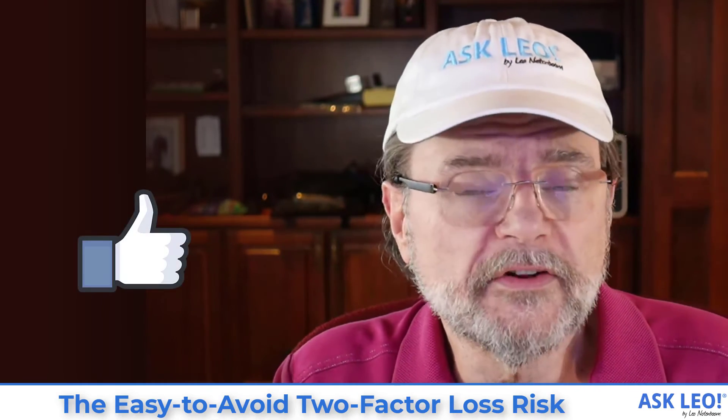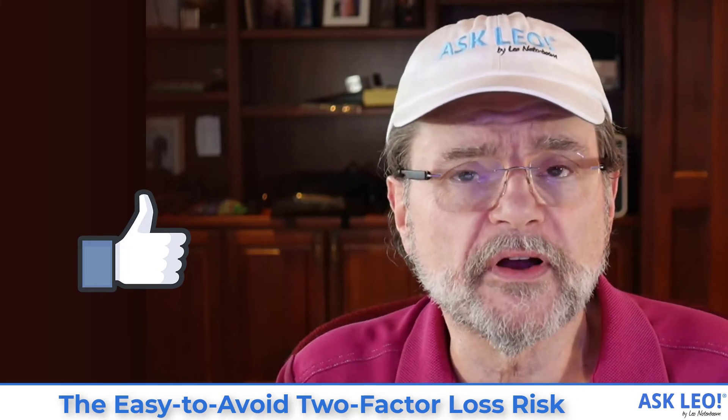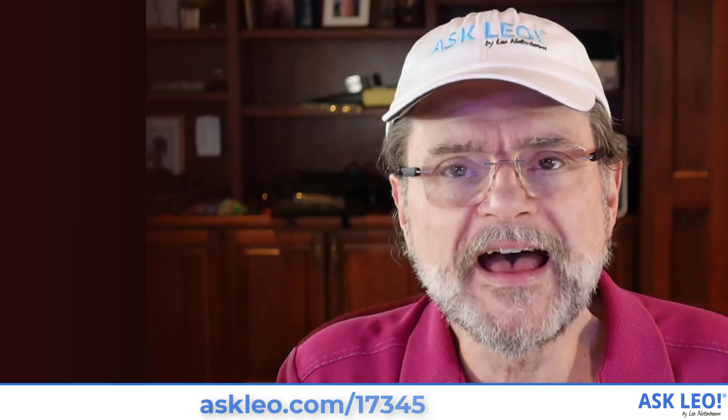For links related to this topic, for updates, comments, and more, visit askleo.com/17345. I'm Leo Notenboom. This is askleo.com. Thanks for watching.